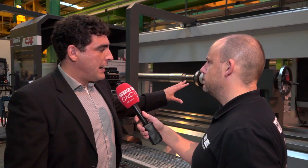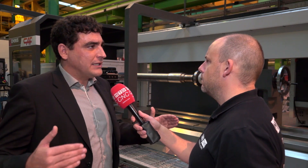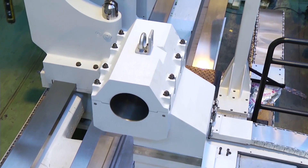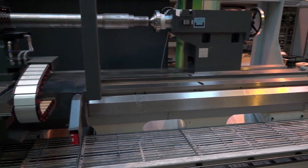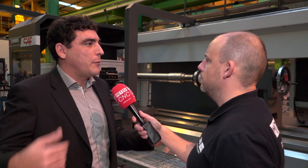We can provide a special solution for customers who want to reduce setup time — a four guideway solution where the steady rest and tailstock will not interfere during machining with the turning post. That gives more rigidity as well as less setup time, so the customer doesn't need to change the position of the work piece during the machining operation.